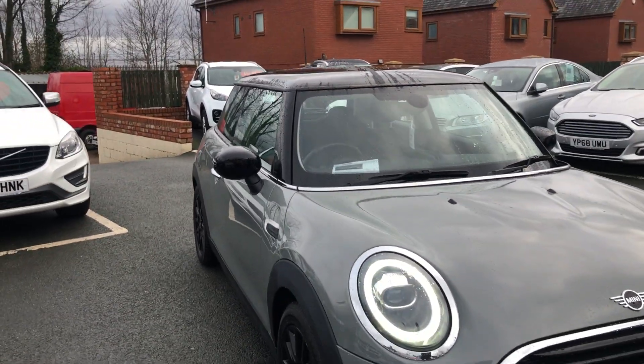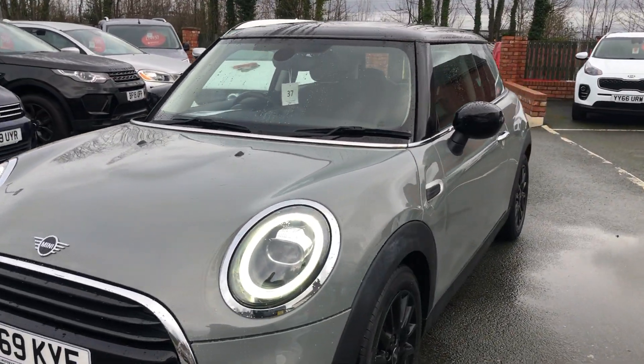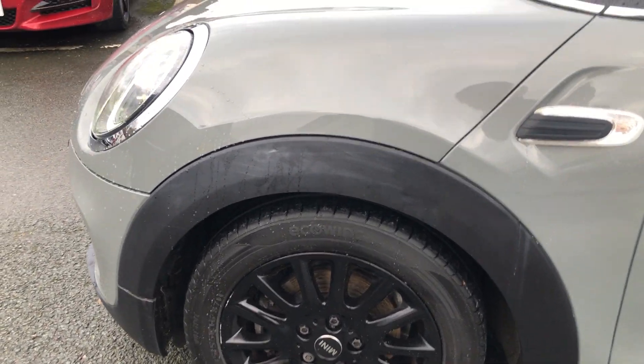Welcome to Seaside Motor Centre. Here we have our Mini Cooper Classic 1.5 on a 69 plate. It's manual, 134bhp, lovely condition. You've got black alloy wheels.